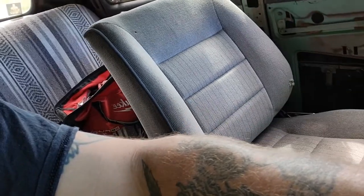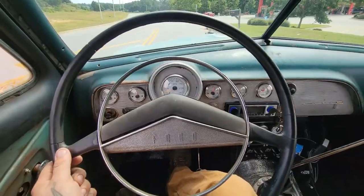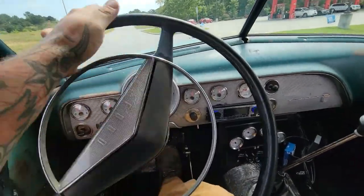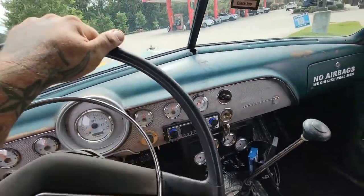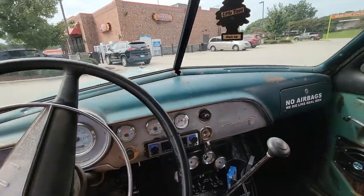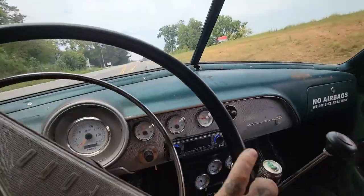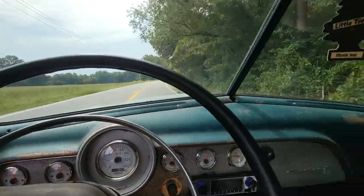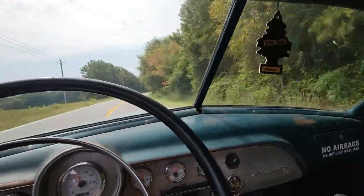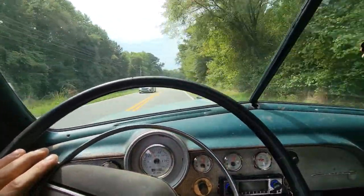For seating, we've got the original back seat and some random buckets from Josh's shed — still no idea what they're from, maybe a Saturn or something. For steering, we've got the stock steering wheel and the column adapted to an S10 steering box on the S10 front suspension. No crazy horsepower, but she will spin a tire. She gets on down the road just fine — nice and comfortable even with manual steering; not a problem at all.